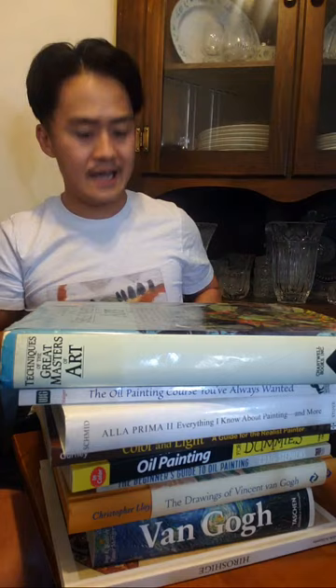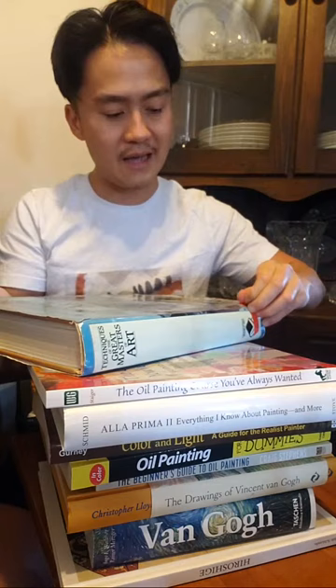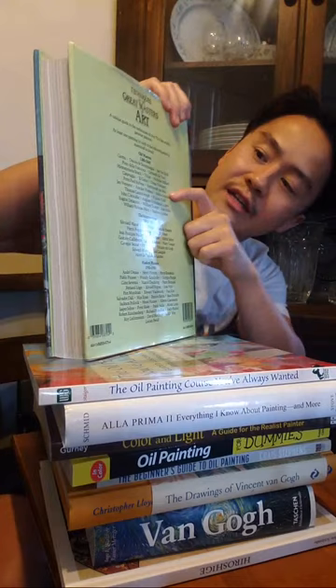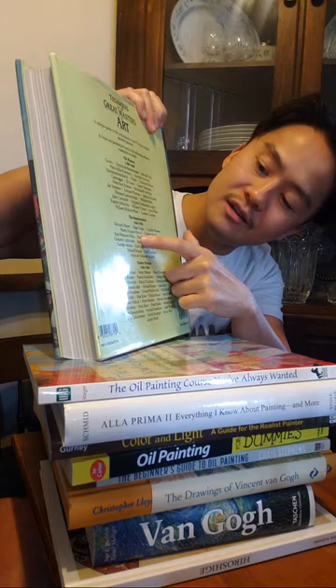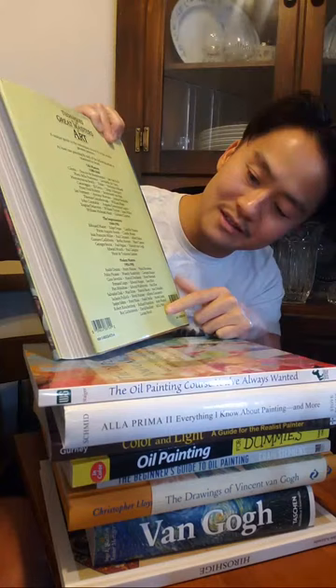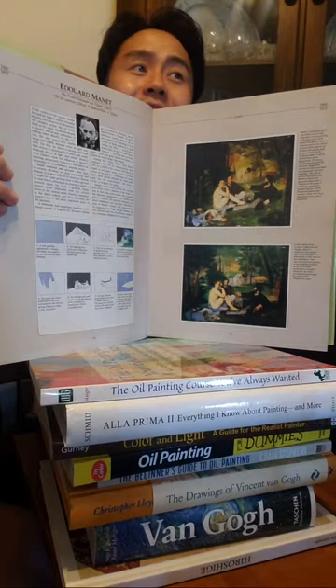Our next book is Techniques of the Great Masters — a very thick, fantastic painting book. It covers artists from the 1300s to the 1800s and the Impressionist and modern masters up until 1980: Henri Matisse, Picasso, Bosch, Caravaggio, Renoir, Manet, Morisot, Signac, Sol LeWitt, Lichtenstein, Jean Dubuffet, Jackson Pollock — so many great masters. It goes over their techniques in detail, and it's amazing for the artist you're buying for whether it's yourself or someone else.